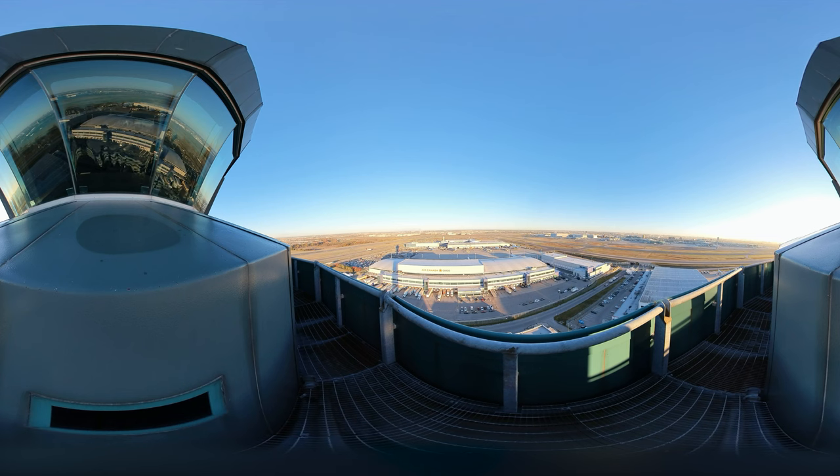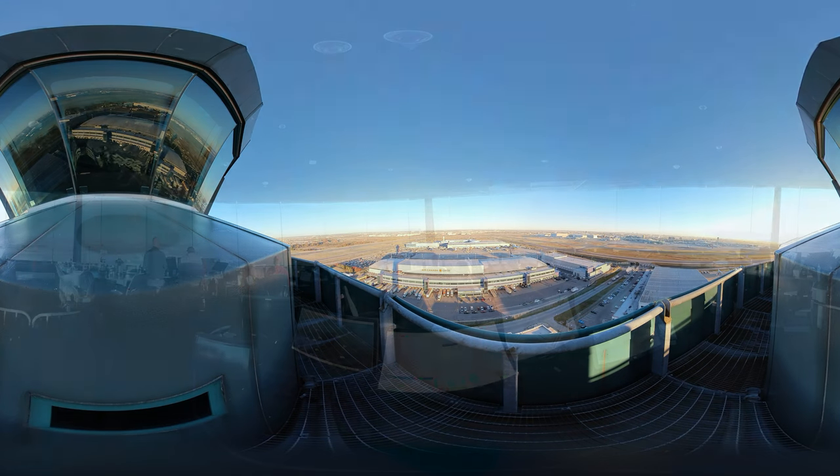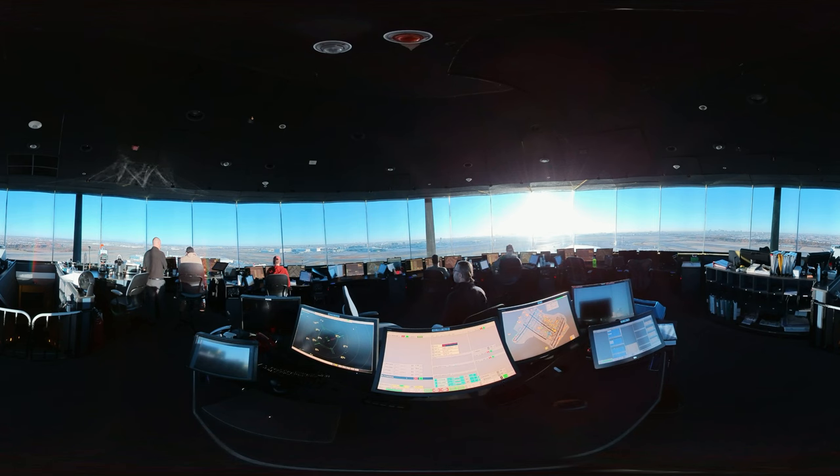Tower controllers also provide taxi instructions to and from the runways. In addition to their digital instruments, tower controllers have a direct view of the airport and aircraft, and use radios to communicate with flight crews. Their job is to maintain a safe and orderly flow of air traffic within Pearson's control zone, which is a defined airspace surrounding the airport.